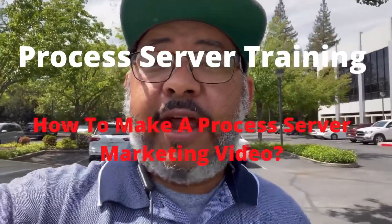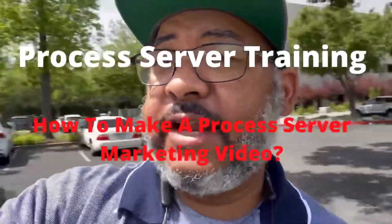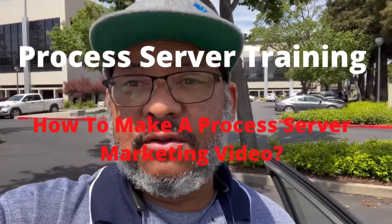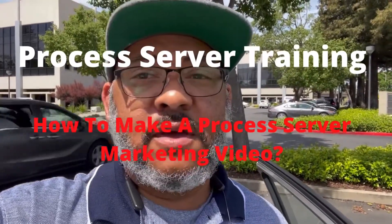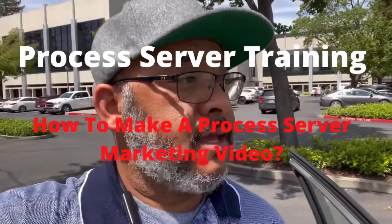The video that you'll see right after this is a marketing video that I use to target my registered agents. This is an example of a video that I will make and upload to Facebook and YouTube as well.